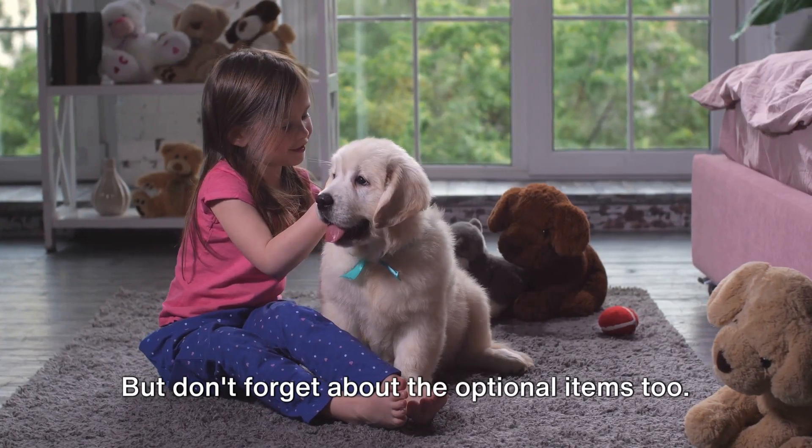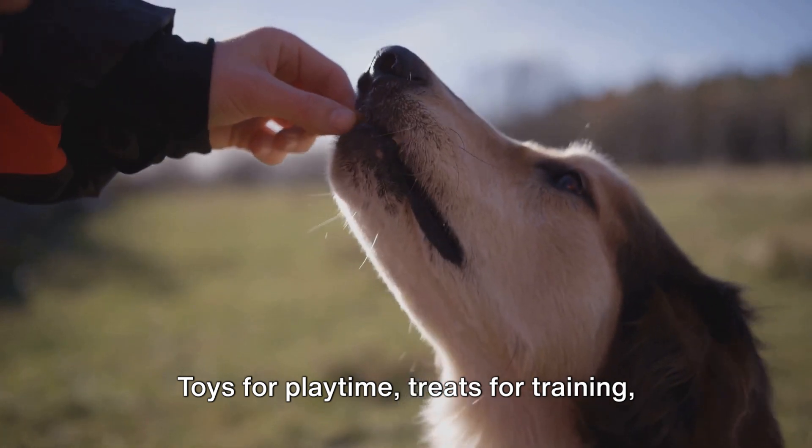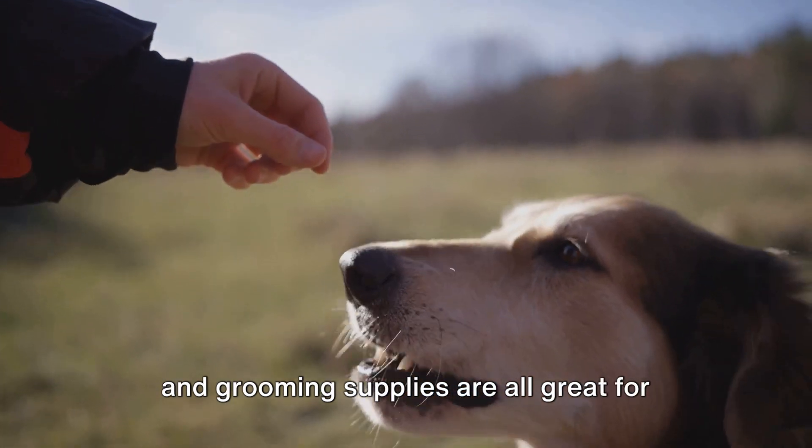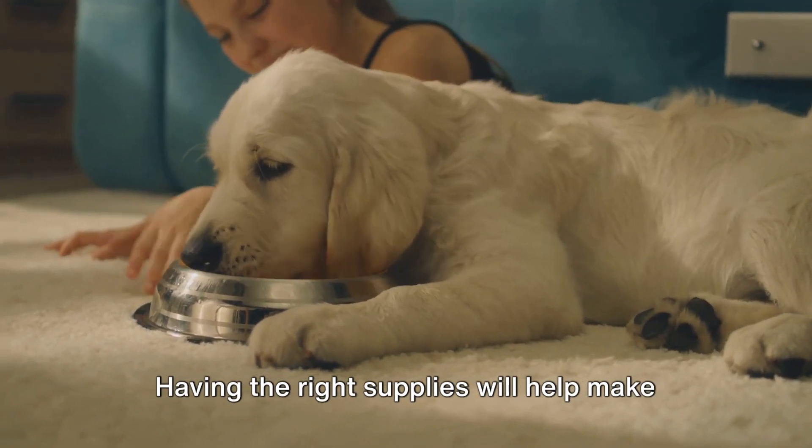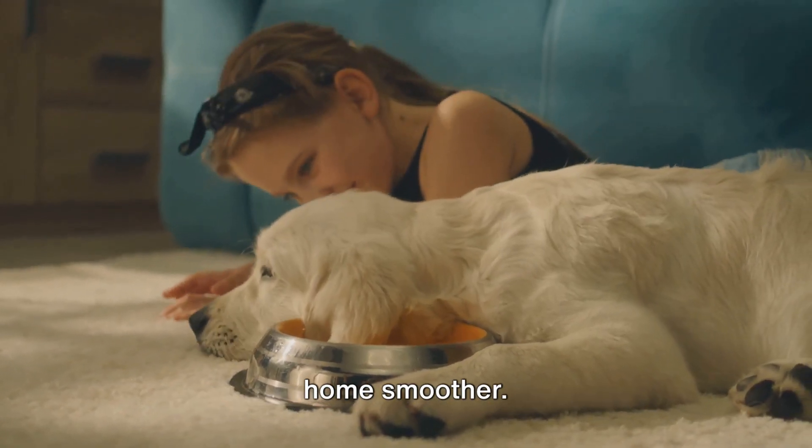But don't forget about the optional items too. Toys for playtime, treats for training, and grooming supplies are all great for helping your puppy settle in. Having the right supplies will help make your puppy's transition into their new home smoother.